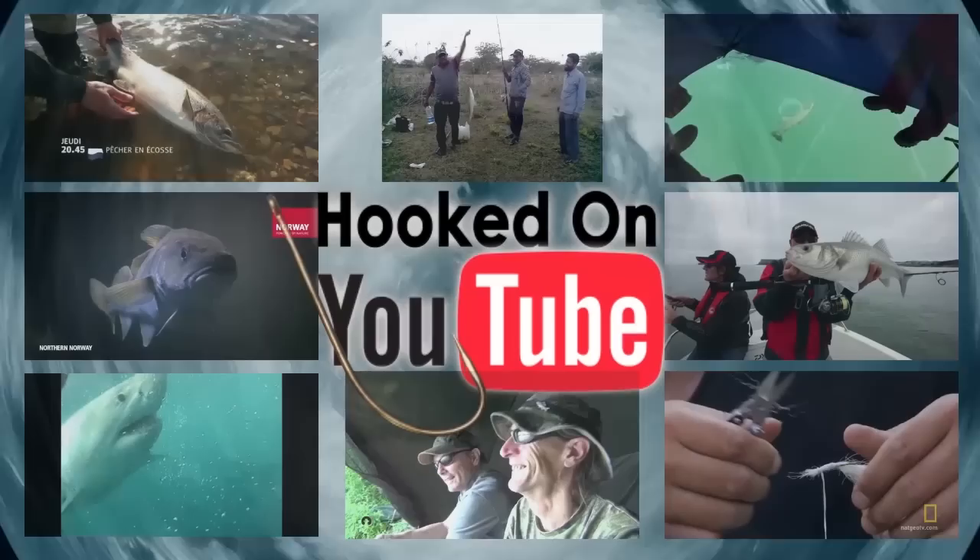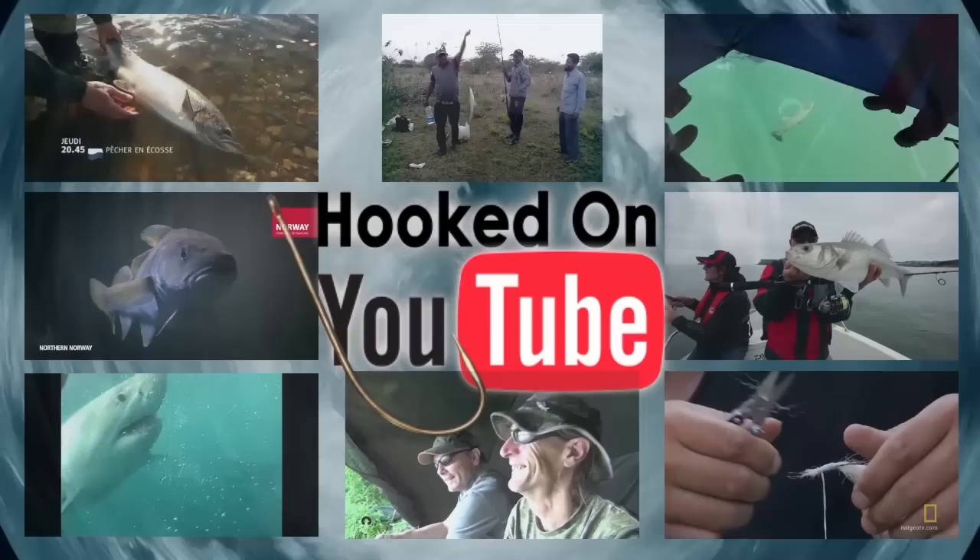You are now up to date with Fishing Britain news — fishing for facts, landing the stories. Thank you David. Later on I'll be afloat with Jan Porter in a punt, but first it's over to Charlie with Hooked on YouTube.